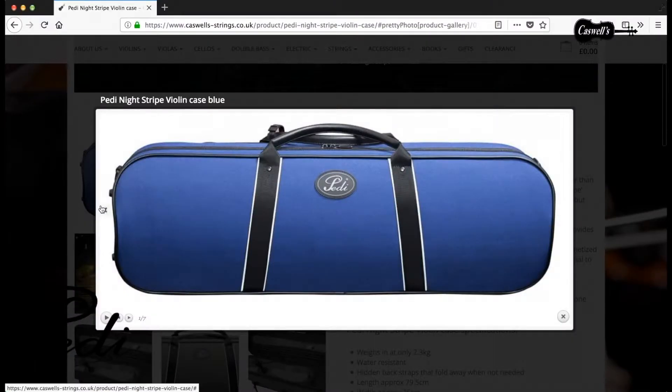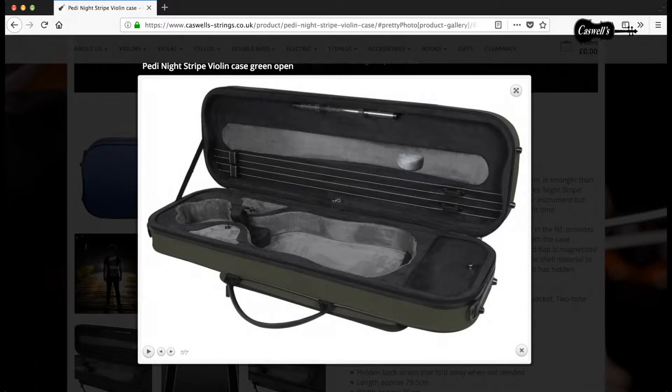There is a choice of three colors: black, blue or olive green, and all have two-tone grey cushioned interiors.